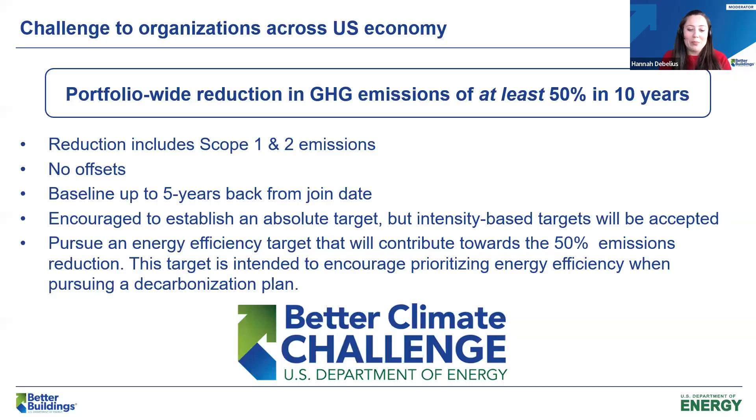Today we'll be talking about on-site PV, which is a really important step in a pathway to decarbonization and zero carbon. We are inviting organizations to join DOE through Better Buildings for the Better Climate Challenge, asking you to commit to a 50% reduction in scope one and two greenhouse gas emissions over 10 years. If you're interested, please reach out to your Better Buildings point of contact, or email betterbuildings@ee.doe.gov, or visit the Better Buildings Solution Center for a fact sheet.